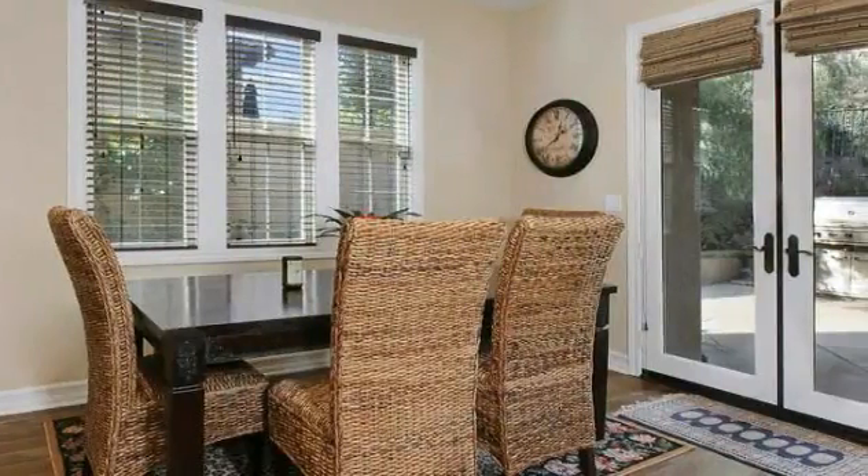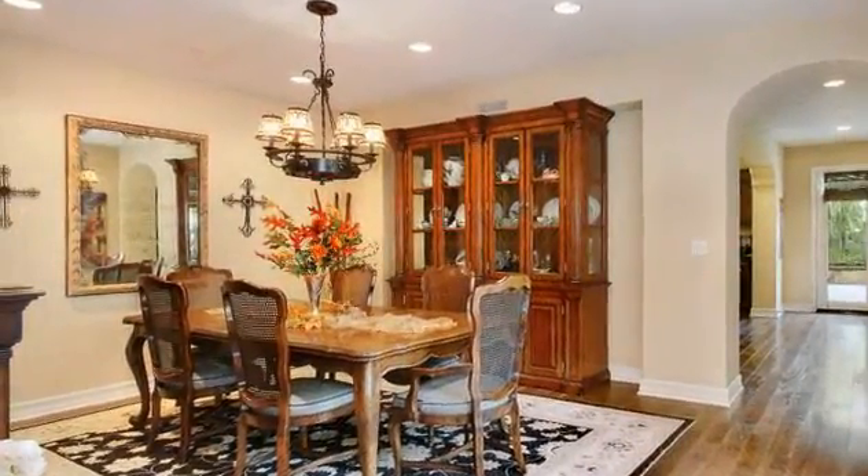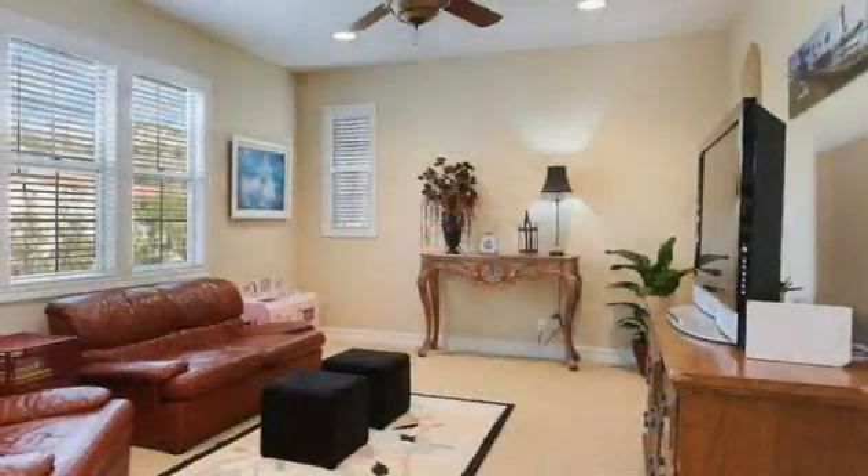Adjoining is a roomy breakfast nook with access to the built-in barbecue and patio. Also with access to the exterior is the formal dining room with plenty of space for celebrating special family occasions and gracious entertaining.